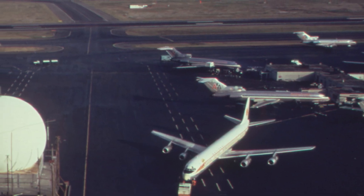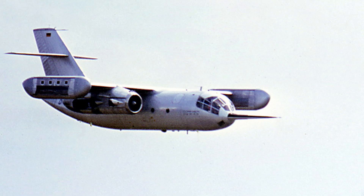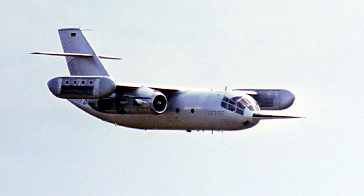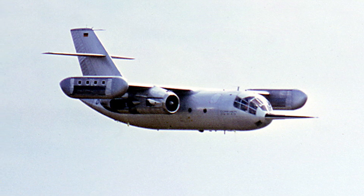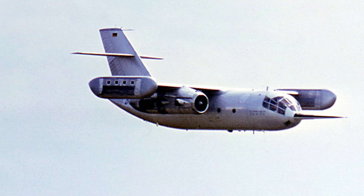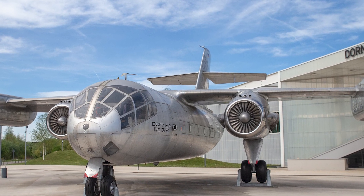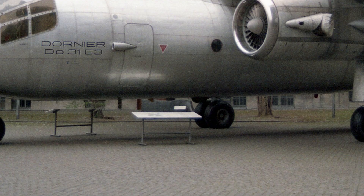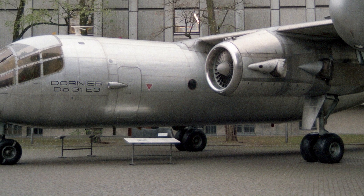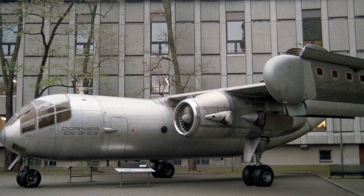Turns out, traditional air bases with their maintenance crews, fuel tanks, and hangars are actually kind of useful — who knew? Still, even though it never made it into production, the DO-31 left its mark. To this day, it's the only jet-powered VTOL transport aircraft that's ever flown. Both flight test prototypes are preserved in Germany: the DO-31-E1 is at the Dornier Museum in Friedrichshafen, and the DO-31-E3 is at the Deutsches Museum Flugwerft Schleissheim. It used to be parked right outside the main Deutsches Museum for years, like a giant futuristic garden gnome.